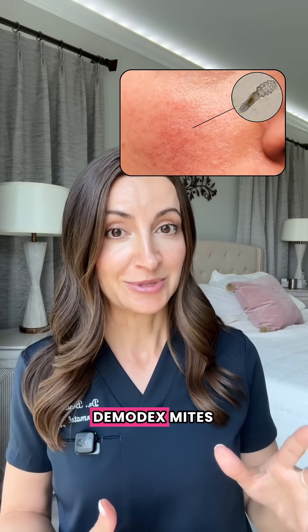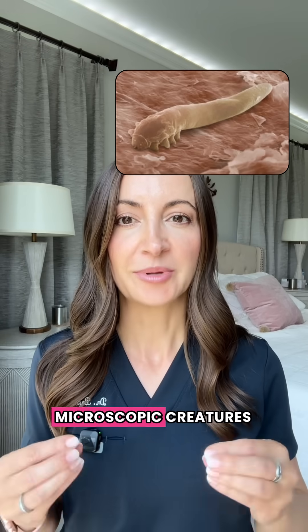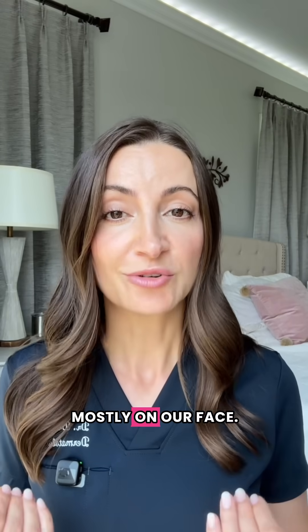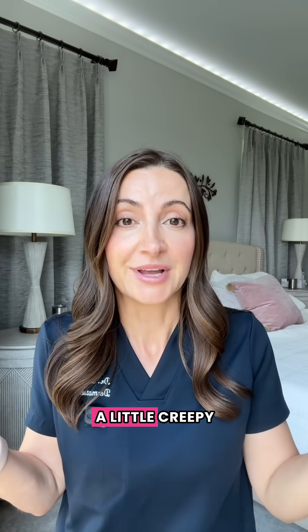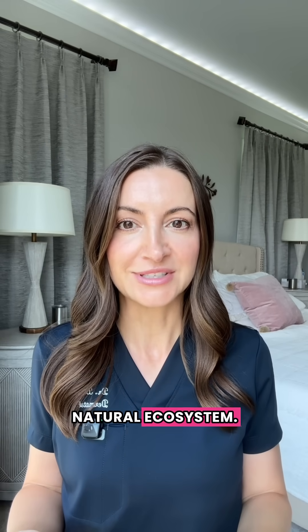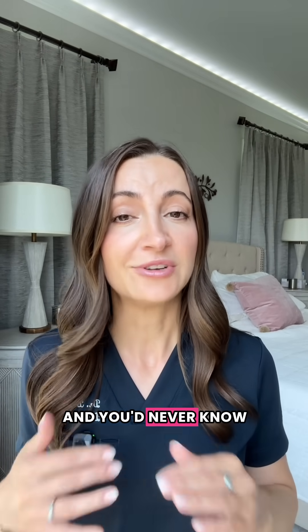What you just saw — those are demodex mites, and almost everyone has them. They're tiny microscopic creatures that live in our hair follicles and sebaceous glands, mostly on our face. Are they gross? Sure, sounds a little creepy, but demodex mites are actually part of your skin's natural ecosystem. They feed off dead skin cells and oil, and most of the time they're harmless and you'd never know they're there.